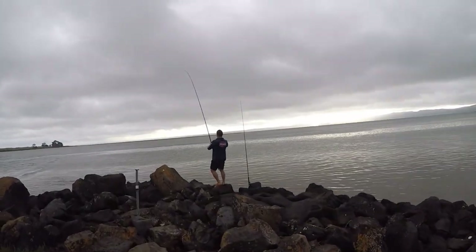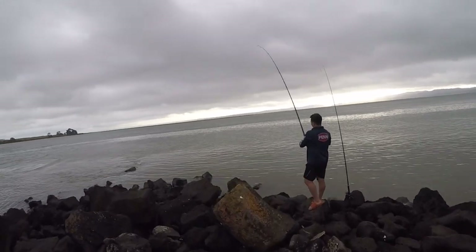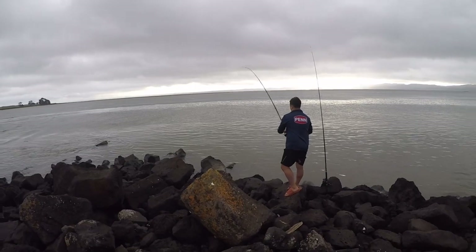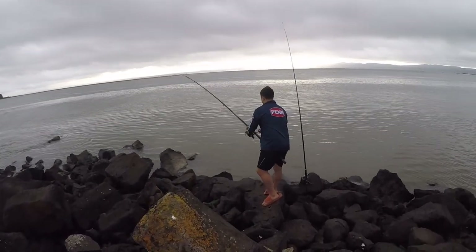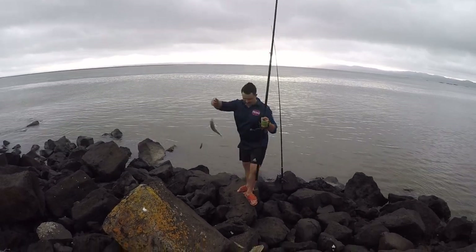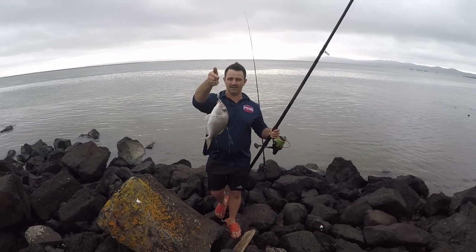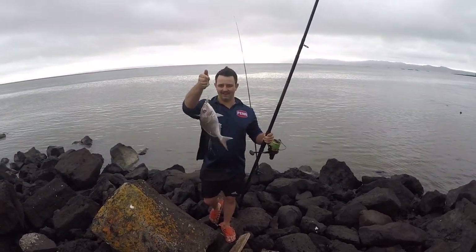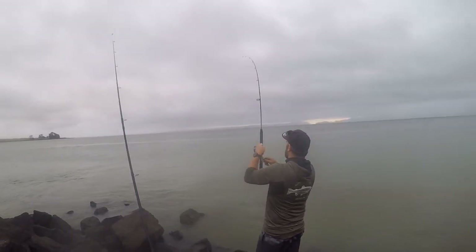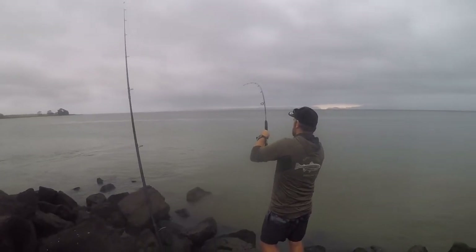Second bait, second fish — looks like a snapper, little smaller one, but coming in quick. Second bait, second fish — that's one that might go back I think. Yeah, a keeper, but not today. Nice one.